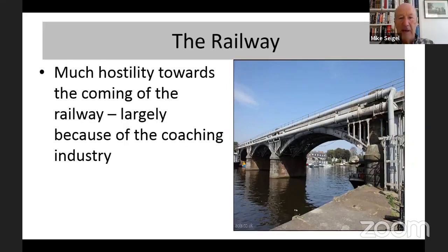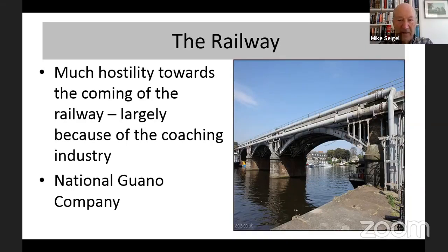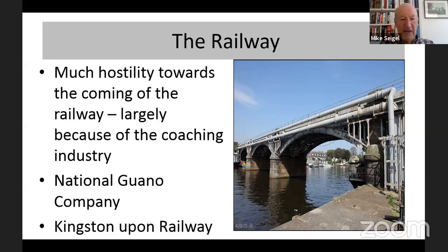There is of course the railway bridge, but interestingly Kingston was very much opposed to the coming of the railway, largely because of the coaching industry. They saw, quite rightly, the railway as a threat and were very resistant to it. Because of Kingston's resistance, there was another little town about three miles away developing into a Victorian suburb, which was then called 'Kingston upon Railway' — that of course is Surbiton, which to this day has a better, more regular rail service into Waterloo than we do. Perhaps that's a little bit of revenge because Kingston didn't want a railway initially.